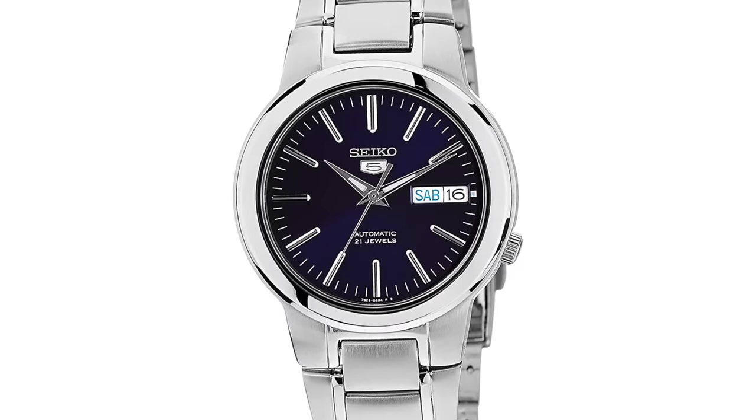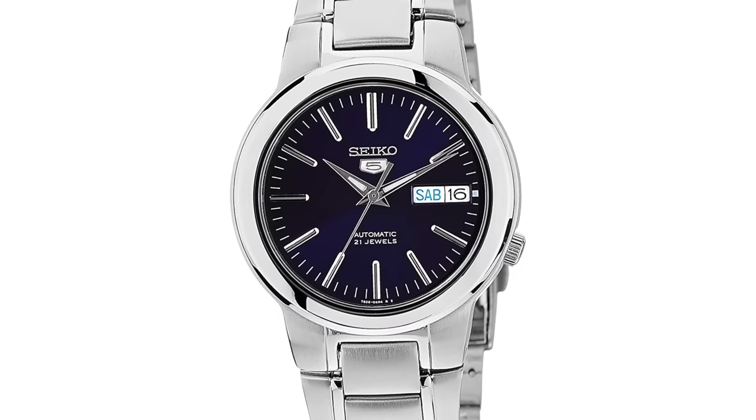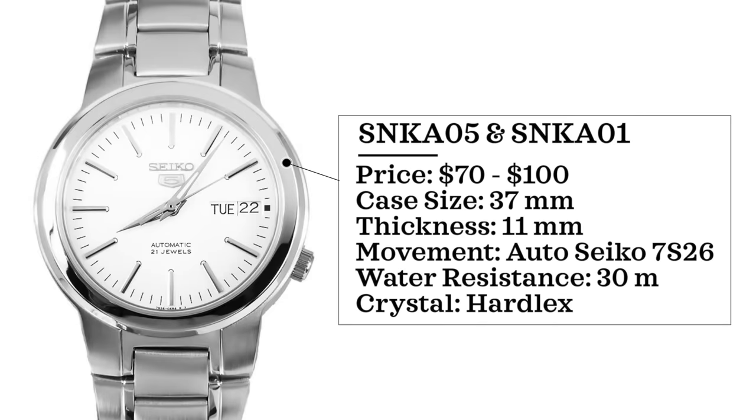Those watches are the SNK-805 and the SNK-801. Priced at around $70, going up to about $100. All these prices are based on what I could currently find on the internet when making this video. If you're watching in the future and can't find them at this price, I'm sorry — a lot of these Seiko 5s are very volatile in price and availability.